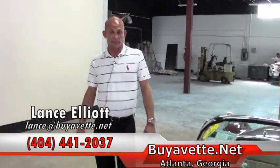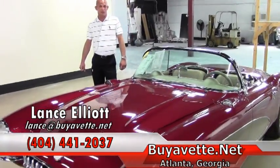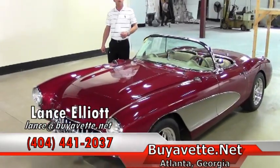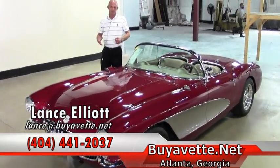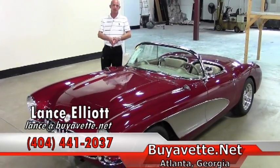Don't forget to subscribe to our YouTube channel, the BioVet.net YouTube channel, to see the video of this particular beautiful C1, or all the other videos we have available of our Corvettes. Thank you so much and have a great afternoon.